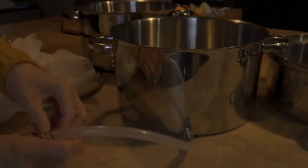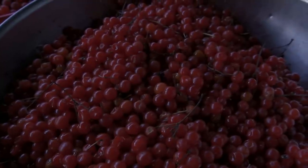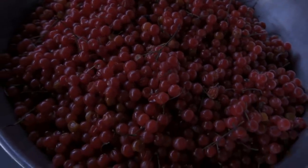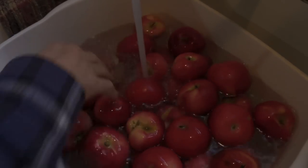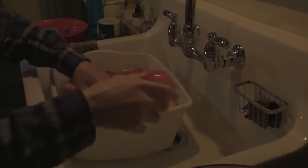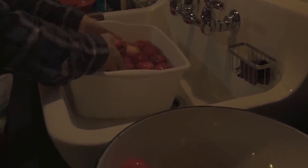My husband and I also picked the last of our apples from our apple orchard, so he's going to get those all washed up and we're going to add those to the cranberry juice, making cran apple juice. We've never done that before, so this is going to be our first time. And I can tell you now, this juice was truly amazing.